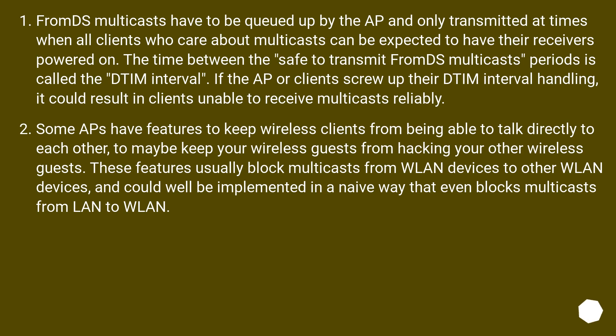Some APs have features to keep wireless clients from being able to talk directly to each other — to maybe keep your wireless guests from hacking your other wireless guests. These features usually block multicasts from WLAN devices to other WLAN devices, and could well be implemented in a naive way that even blocks multicasts from LAN to WLAN.